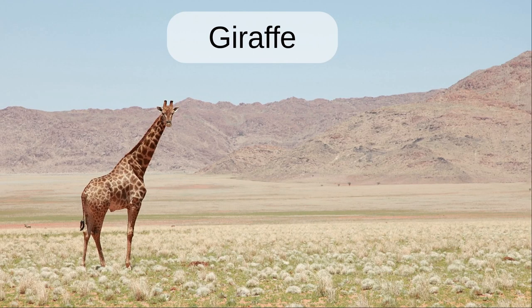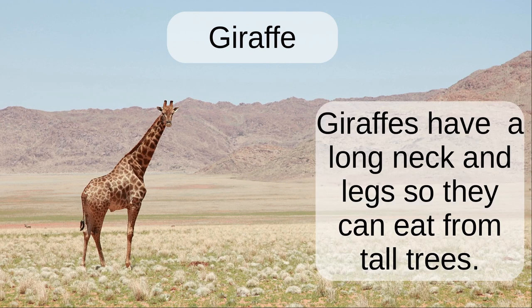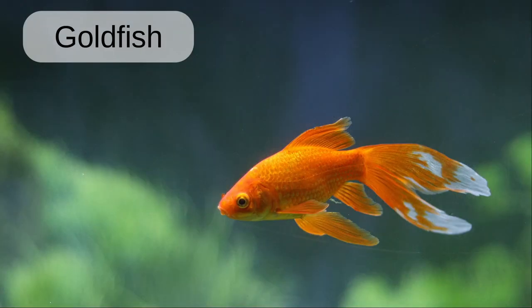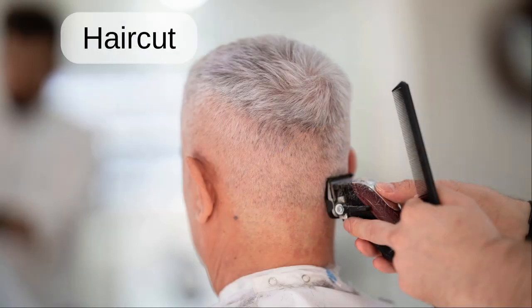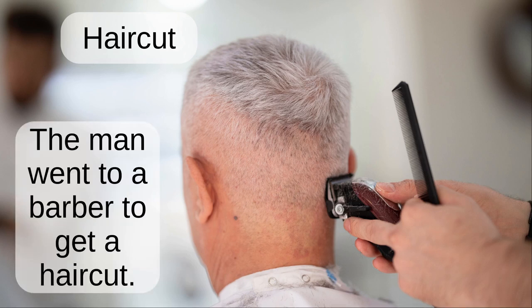Giraffe. Giraffes have a long neck and legs so they can eat from tall trees. Goldfish. This goldfish is swimming in a fish tank. Haircut. The man went to the barber to get a haircut.